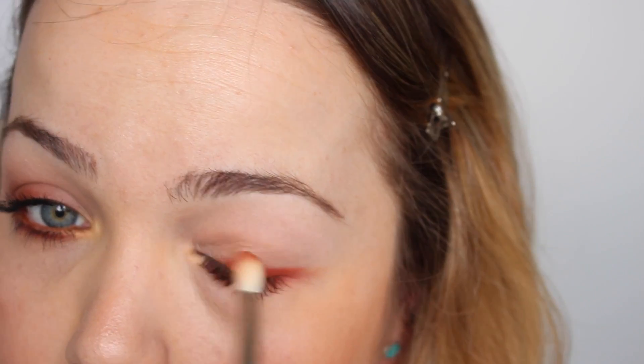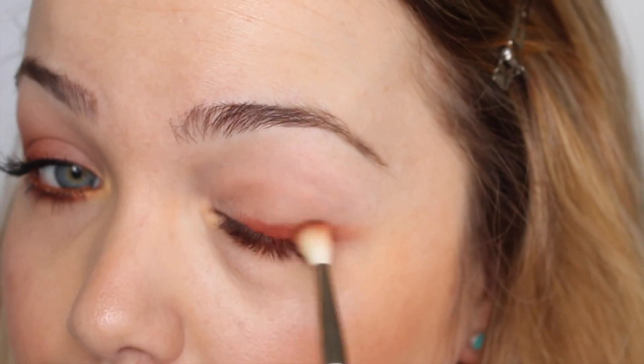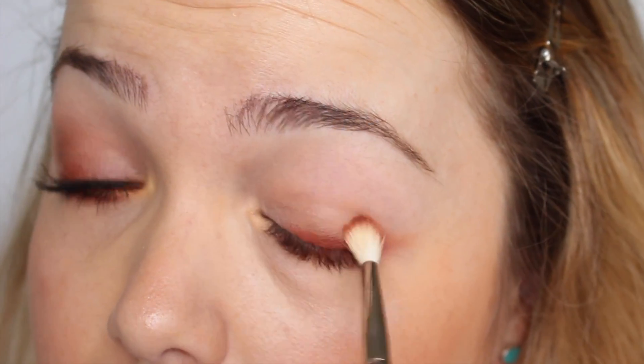Para expandir un poquito todo el lápiz, cojo esta sombra color teja y con esa misma brochita la aplico en todo el delineado superior y sobre todo en la parte externa del ojo.